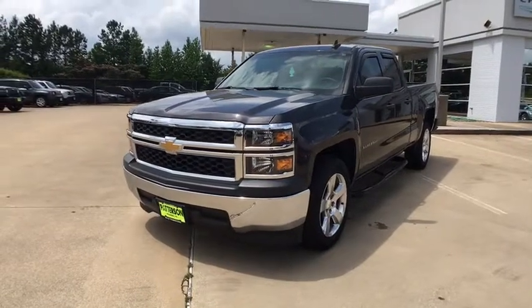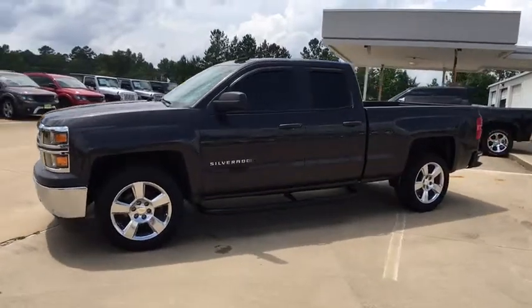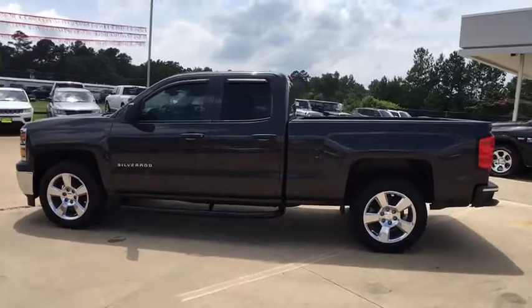The 2015 Chevrolet Silverado 1500. This vehicle has less than 25,000 miles. Here are some of this vehicle's great options.